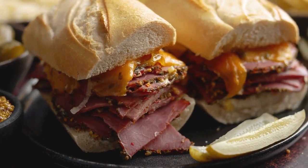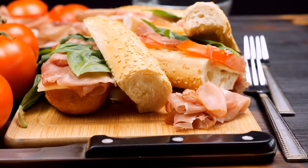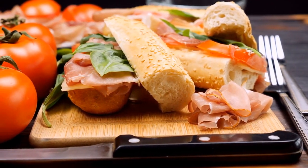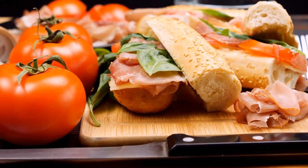Next, we have one of the most iconic dishes in French cuisine, the croque monsieur. This savory sandwich is made with ham, gruyere cheese, and bechamel sauce, and is usually served with a side of fries.